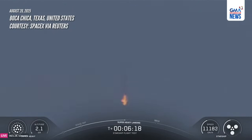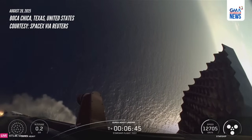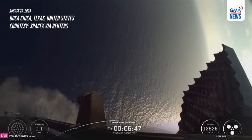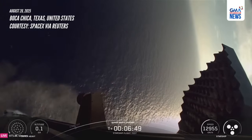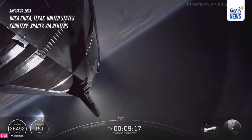All right, here we go. Landing burn start up. Looks like we got 12. Nice little hover, and landing burn shut down. And into the gulf, here we come. Nominal orbital insertion.